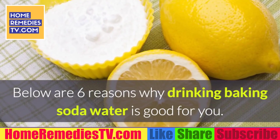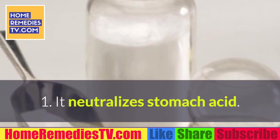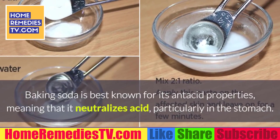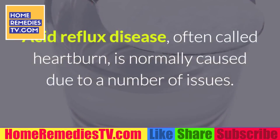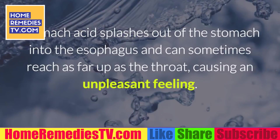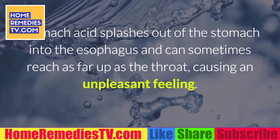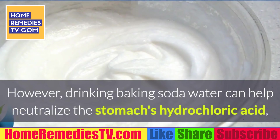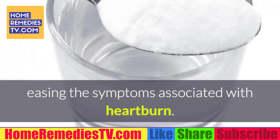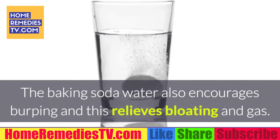Below are 6 reasons why drinking baking soda water is good for you. 1. It neutralizes stomach acid. Baking soda is best known for its antacid properties, meaning that it neutralizes acid, particularly in the stomach. Acid reflux disease, often called heartburn, is normally caused due to a number of issues. Stomach acid splashes out of the stomach into the esophagus and can sometimes reach as far up as the throat, causing an unpleasant feeling. However, drinking baking soda water can help neutralize the stomach's hydrochloric acid, easing the symptoms associated with heartburn. The baking soda water also encourages burping, which relieves bloating and gas.